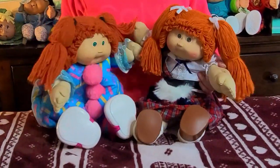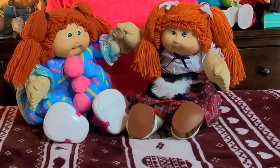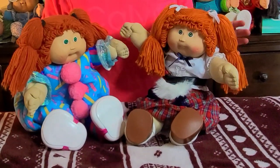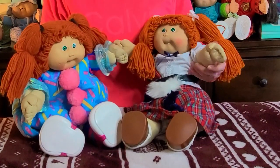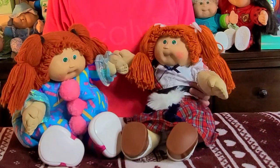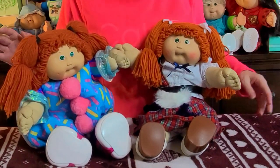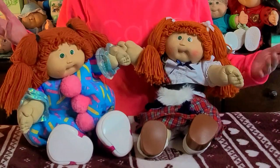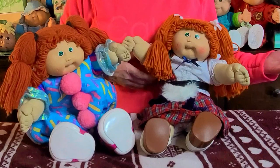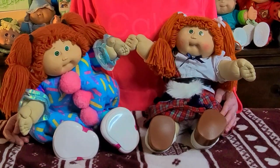Her little sister here with the number five head mold and one tooth — both these kids could be twins, they're like the same kid. This girl I believe was from the World Traveler edition. They had Scotland, Ireland, France, and more — really cute. They came in boxes that looked like suitcases — I wish I had one to show you. They come with passports and everything, and of course they're all dressed to the theme of the country they're from.